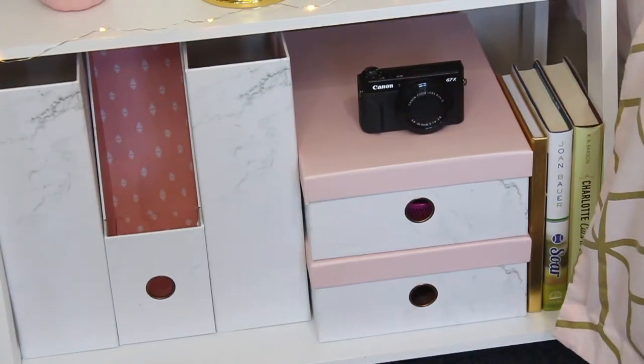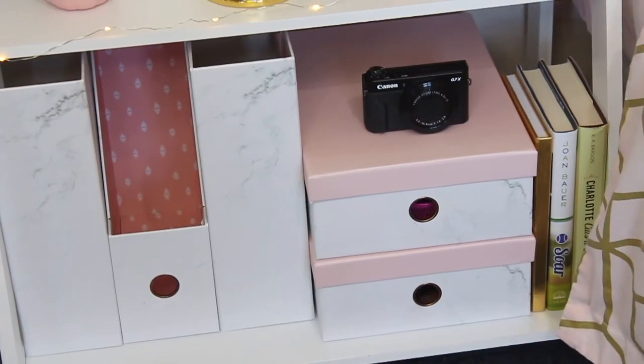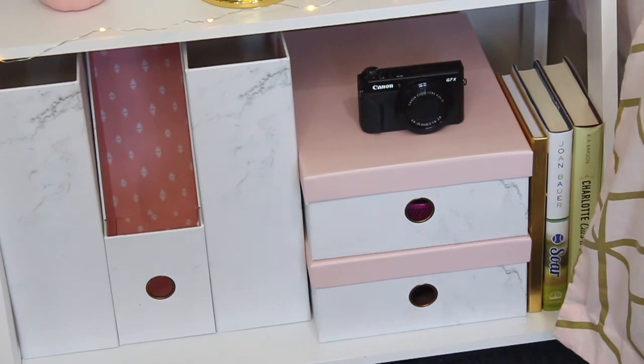Then finally, the last shelf. I have all of my folder holders and boxes that house some of my bits and pieces and some books.